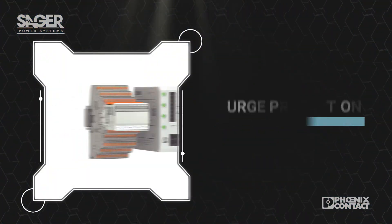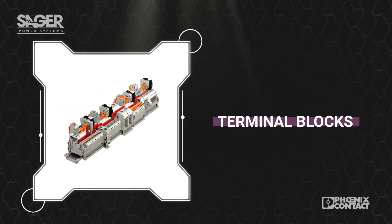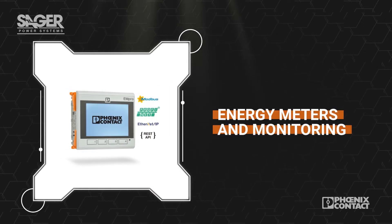Phoenix Contact offers a complete line of power reliability solutions for industrial control applications. This includes products for protection, conversion, monitoring, and distribution.